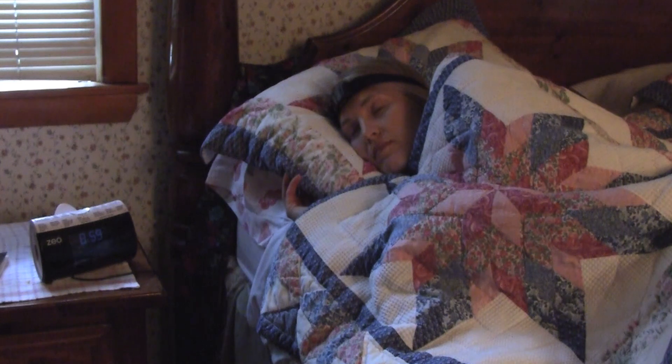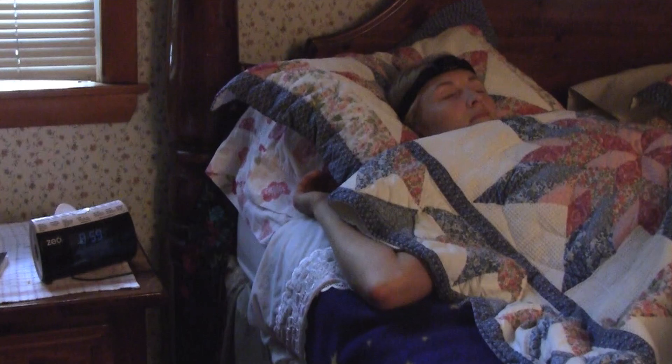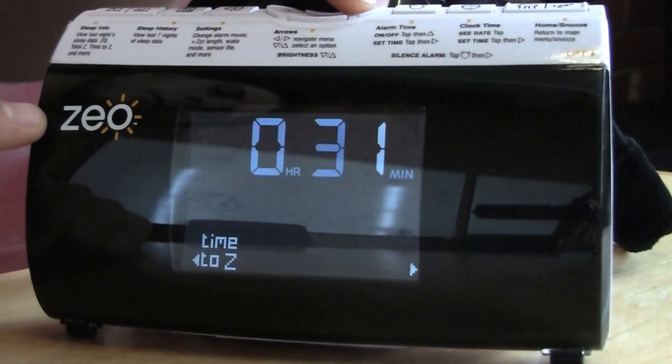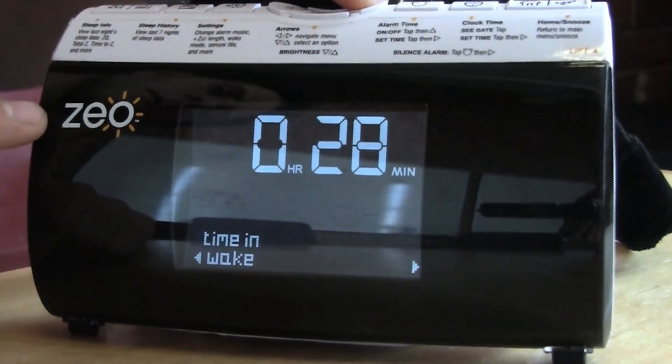What people are much more using the product for today is actually getting more out of their sleep. Sleep is one of the most powerful but least understood aspects of your health and wellness. By being able to see for the first time how caffeine impacts your sleep, how bright light in the morning impacts your sleep, how your exercise impacts your sleep, you can modify your lifestyle to get more out of sleep.